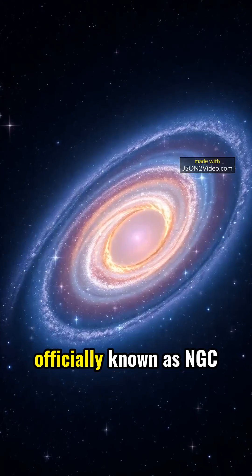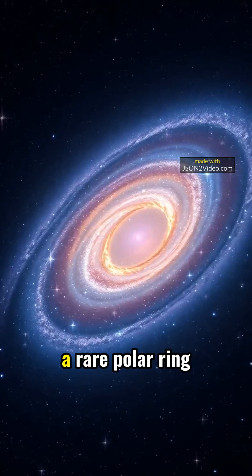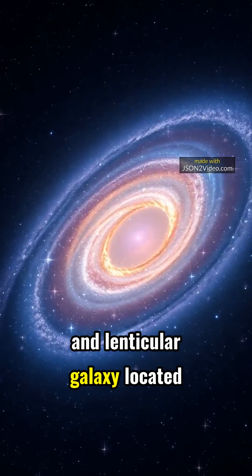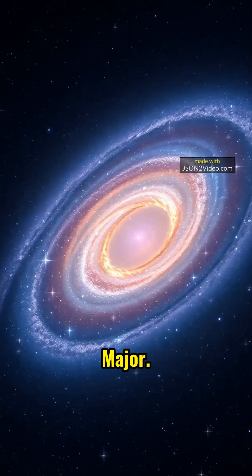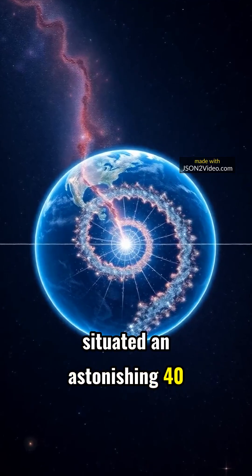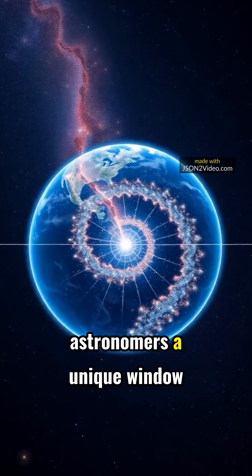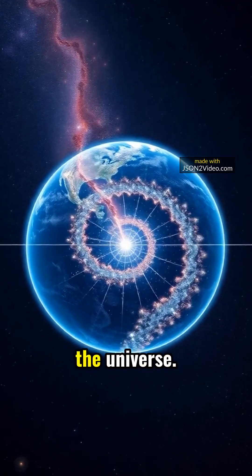Meet the Helix Galaxy, officially known as NGC 2685, a fascinating example of a rare polar ring and lenticular galaxy located in the constellation Ursa Major. This remarkable galaxy is situated an astonishing 40 to 48 million light years away from Earth, offering astronomers a unique window into the mechanisms of the universe.